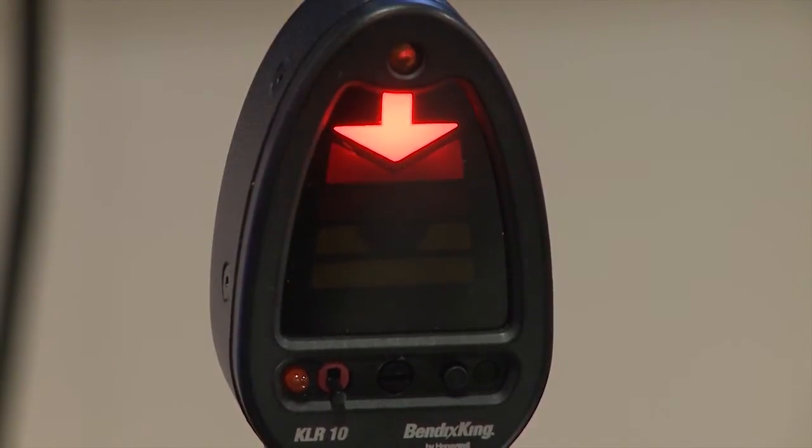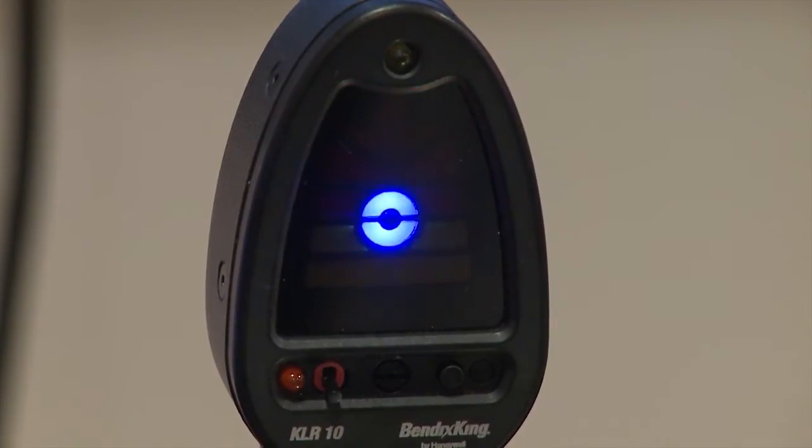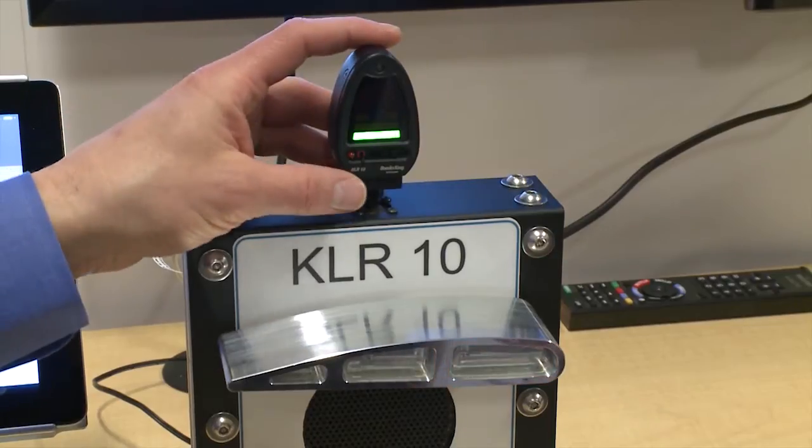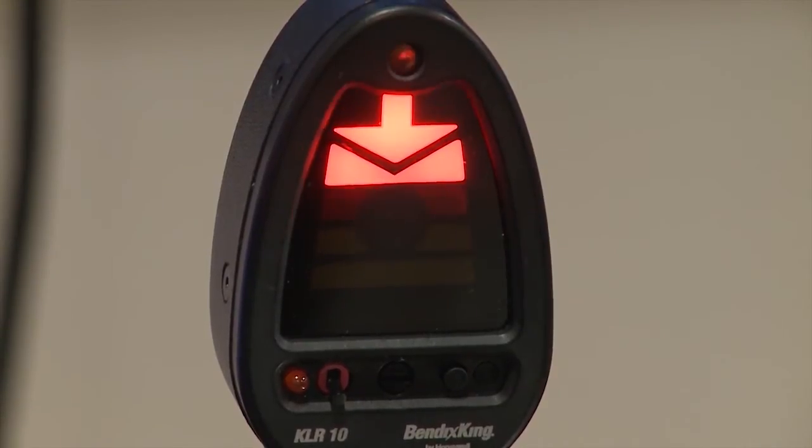The KLR-10 uses audible cues like 'Check AOA' and 'Caution, too slow' when connected through aircraft audio sources. Check AOA. Caution.